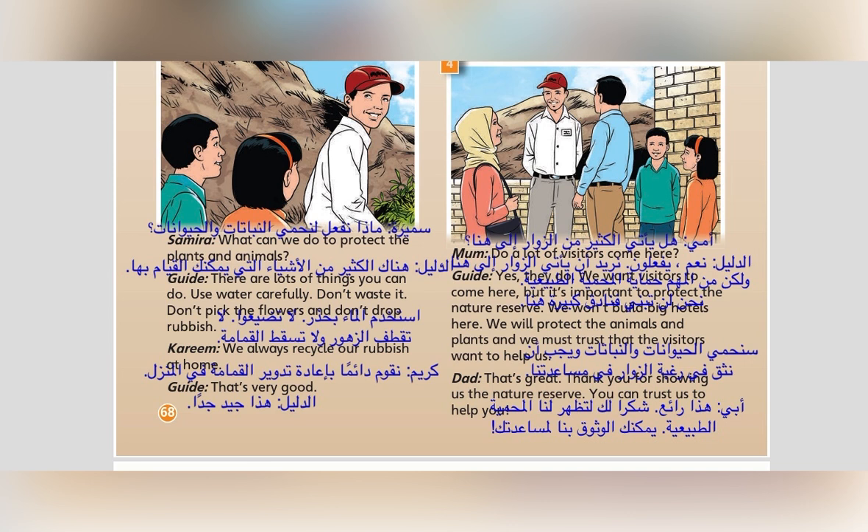4. Do a lot of visitors come here? Yes, they do. We want visitors to come here. But it's important to protect the nature reserve. We won't build big hotels here. We will protect the animals and plants, and we must trust that the visitors want to help us. 5. That's great. Thank you for showing us the nature reserve. You can trust us to help you.